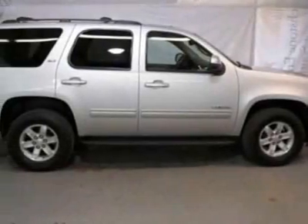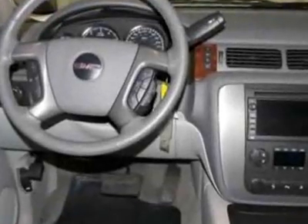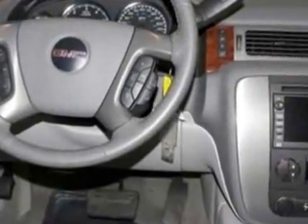Take a look at the certified pre-owned 2011 GMC Yukon. Carfax has certified this Yukon as having one owner.